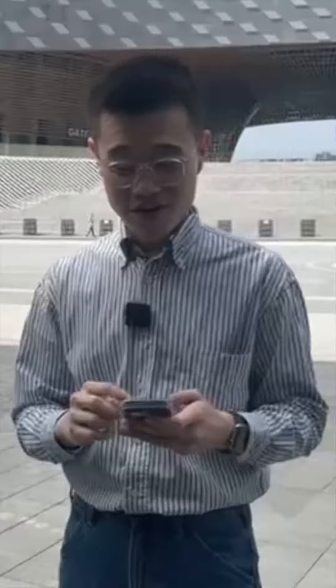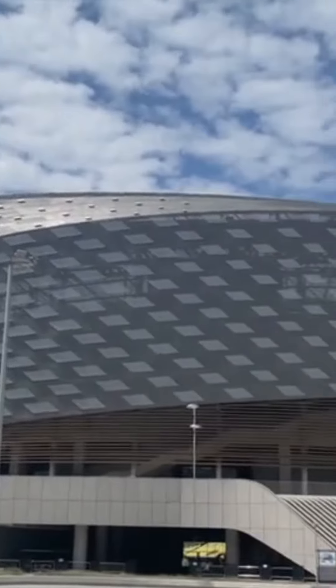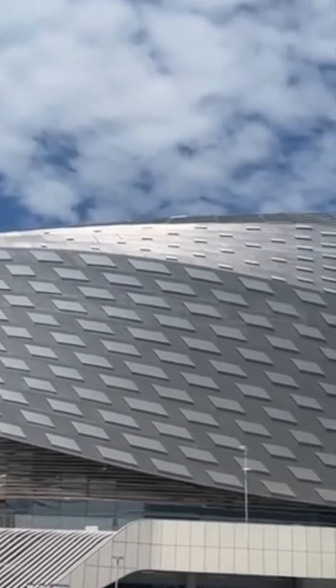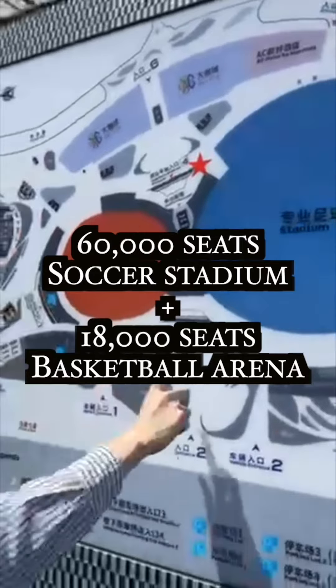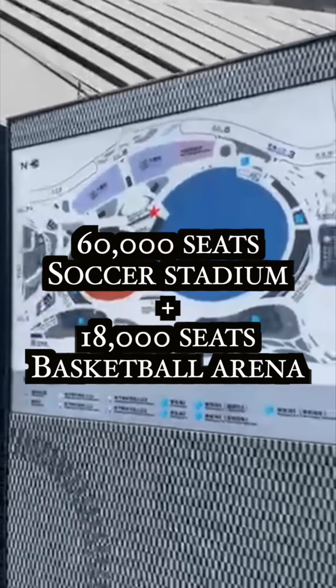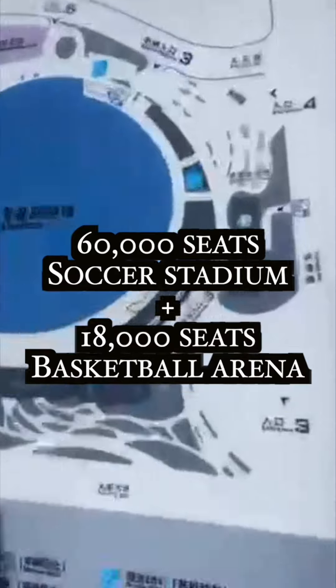Hello, people! Gerald here, and right behind me, it's called the Phoenix Heel Sports Center. That's the main entrance. It has a 60,000-seat soccer stadium and 18,000-seat basketball arena.